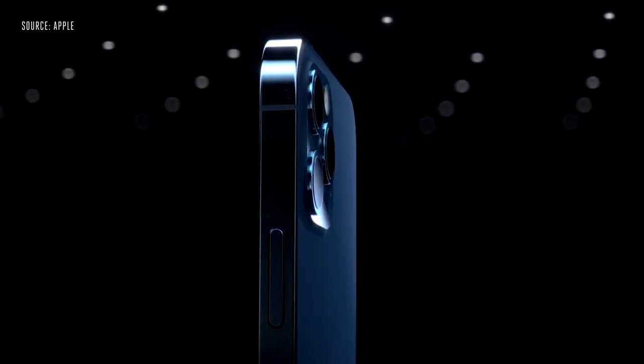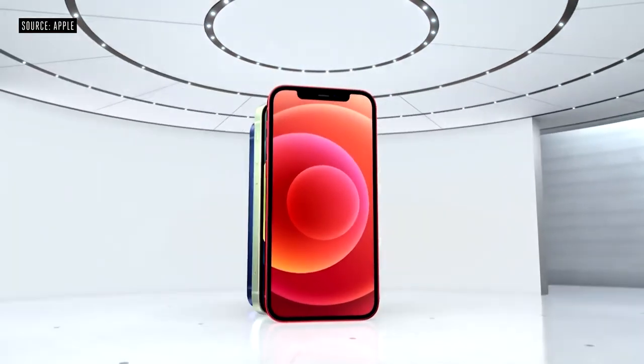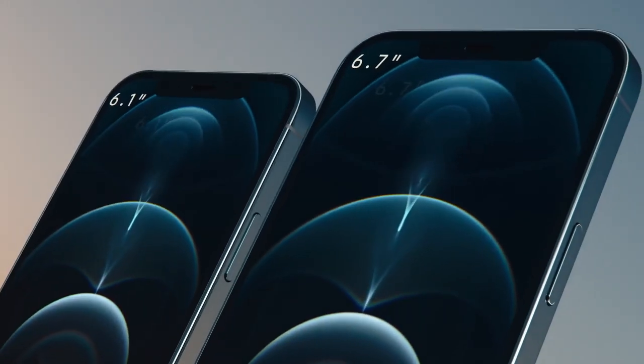Hello everyone, welcome back at Take IT for another brand new news. The iPhone 13 launch date, expected to be in September, is getting closer and closer, and here I am back again with another piece of information.